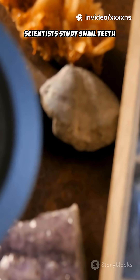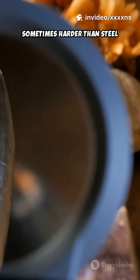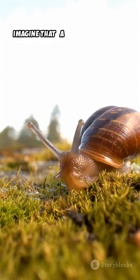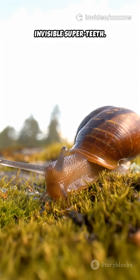Scientists study snail teeth because they are incredibly strong — sometimes harder than steel at a microscopic level, thanks to natural minerals inside them. Imagine that: a tiny jungle snail with a mouth full of invisible super teeth.